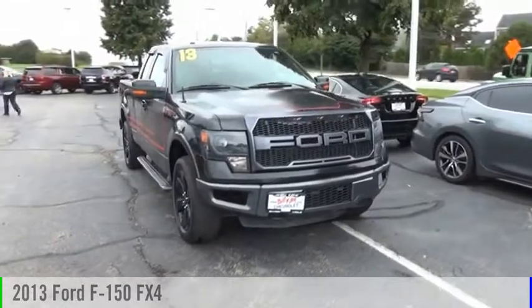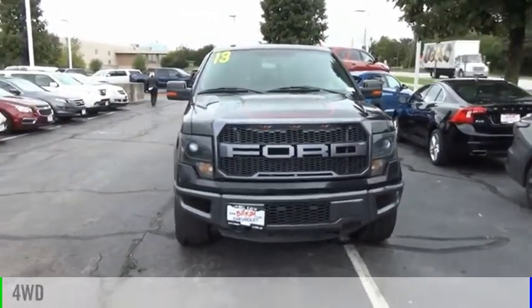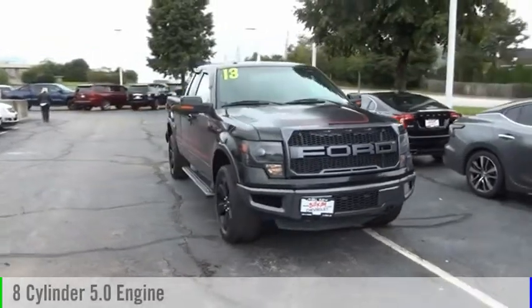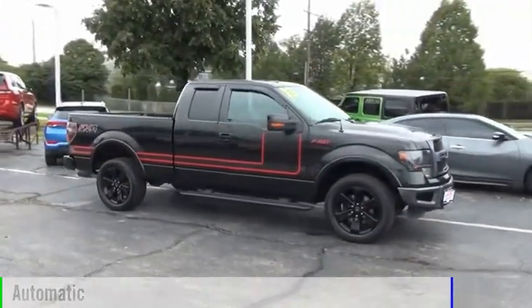You are going to love the 2013 F-150. This vehicle is powered by a four-wheel drive, eight-cylinder, 5.0-liter engine, and comes with an automatic transmission.